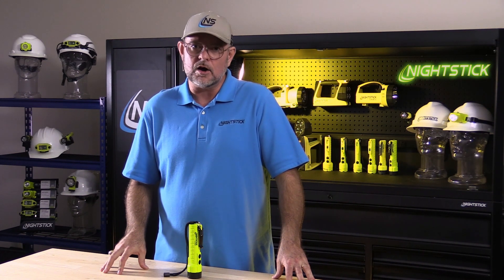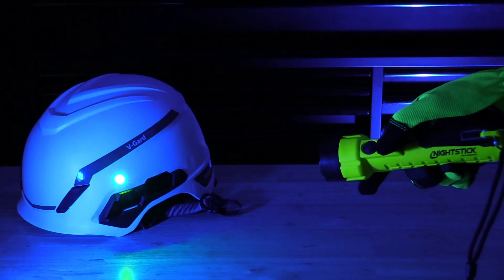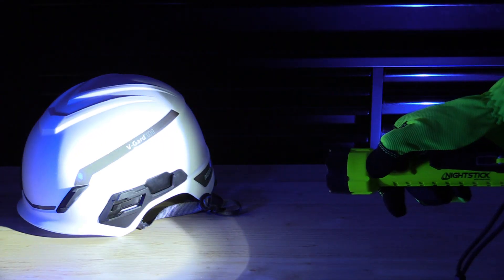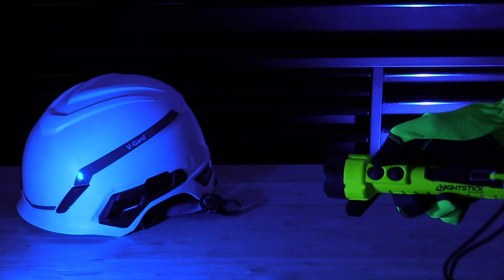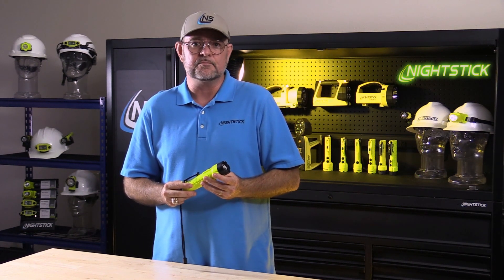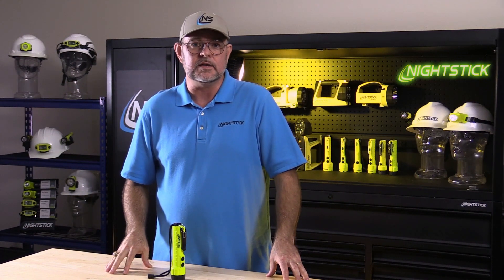At Nightstick, despite the higher costs, we use green lasers because they're far superior to red. This allows us to now offer the two most common tools used for hazardous environment inspections in one convenient package: an intrinsically safe class one division one flashlight and high visibility green laser pointer. To get them for your team, visit an authorized Nightstick distributor or visit nightstick.com. Thanks for watching, and remember — when life depends on light, you can depend on Nightstick.